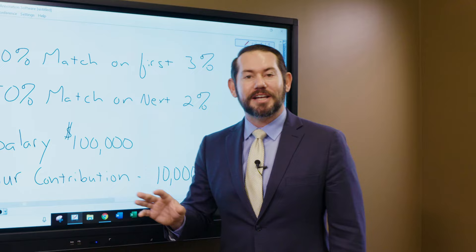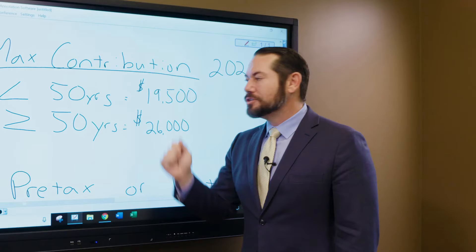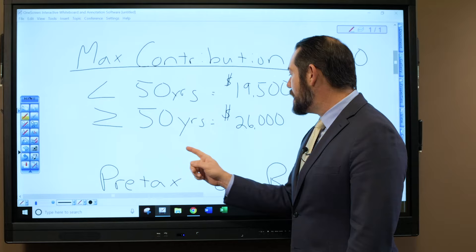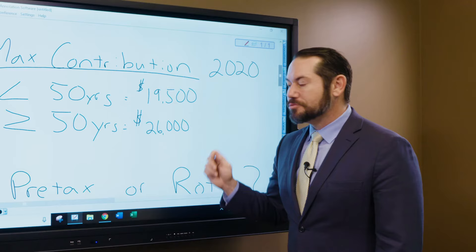For 2020, the maximum contribution you can put into your 401k — and we encourage you to save as much as you can for retirement — is $19,500 if you're less than 50 years old. If you're 50 or older, $26,000 is the maximum you can contribute.